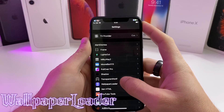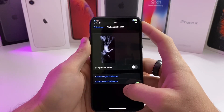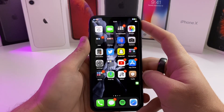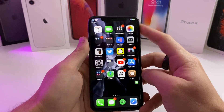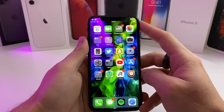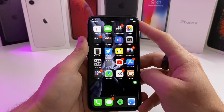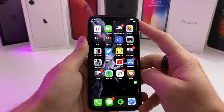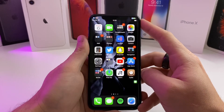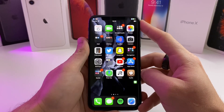Moving on, we've got Wallpaper Loader — this one is a really cool one. It will allow you to select different wallpapers for light and dark mode. So for example, I'm currently in dark mode, but if I changed over to light mode, my wallpaper would change with it, and when it changes back to dark mode, my wallpaper changes with it also. It's kind of like the Dark Papers tweak I showed earlier; however, this one allows you to set any wallpaper you want as your light mode and dark mode wallpaper.